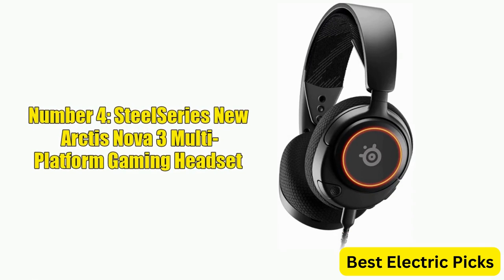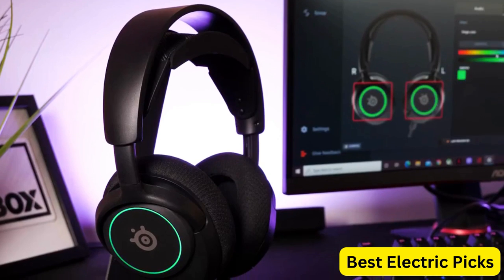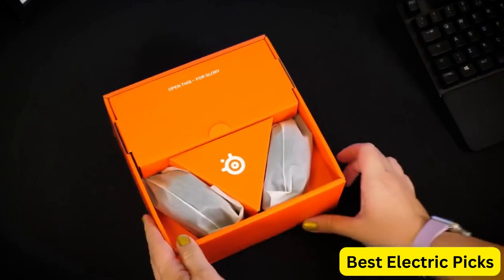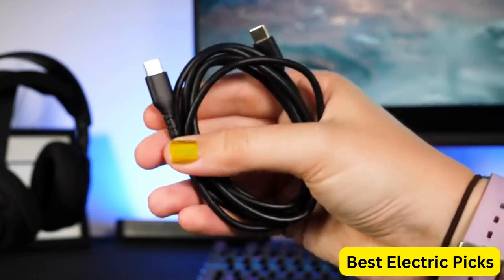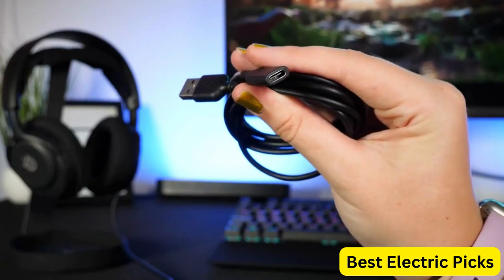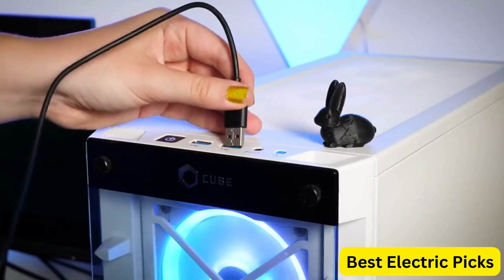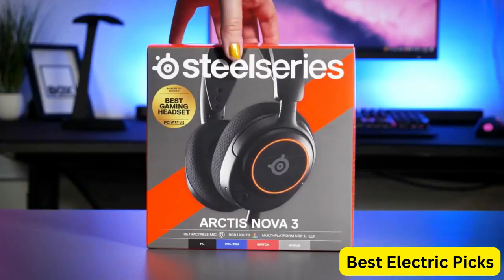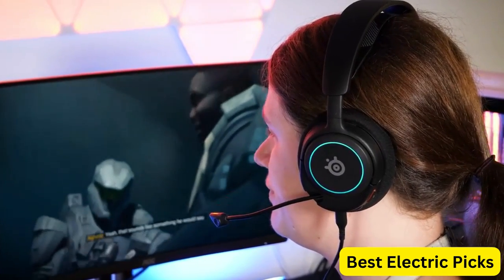Number 4: SteelSeries New Arctis Nova 3 Multiplatform Gaming Headset. The SteelSeries New Arctis Nova 3 is a top-of-the-line headset that delivers exceptional audio quality and comfort. The signature Arctis sound provides immersive audio that allows you to hear every detail in your games. The ClearCast Gen 2 Mic provides crystal-clear voice communication, ensuring that your teammates hear you loud and clear. This headset is compatible with PC, PS5, PS4, Xbox Series X/S, and Switch, making it a great choice for gamers who play on multiple platforms.